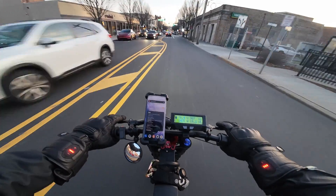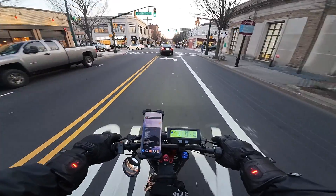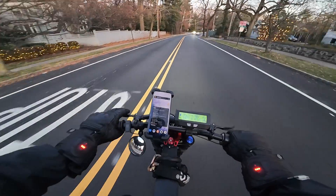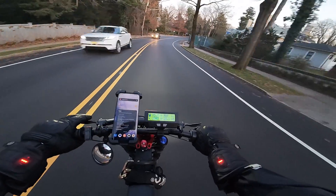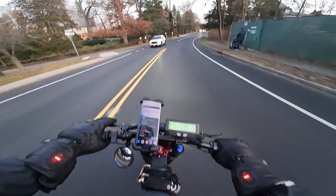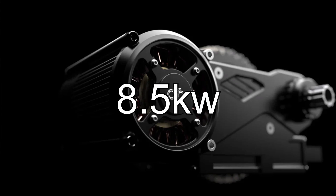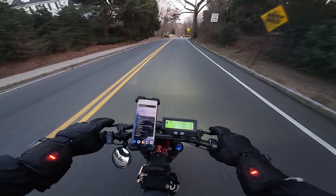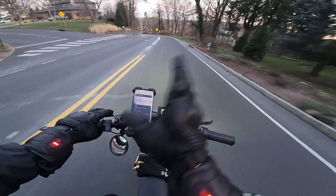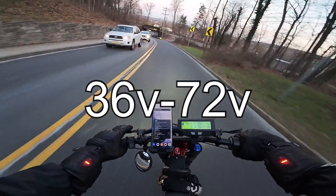One of the best things about their products is their wide compatibility. As far as I'm aware, you can install their mid-drive motors on essentially any bike, so theoretically you can just pick the motor that fits your budget and power needs and it should work. The X1 Gen 4 is their high-powered offering, rated at 8.5 kilowatts, and it's compatible with both high and low voltage batteries — 36 all the way up to 72 volts.